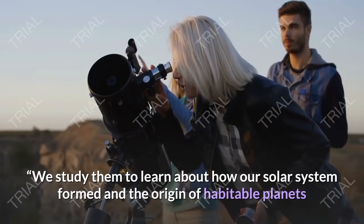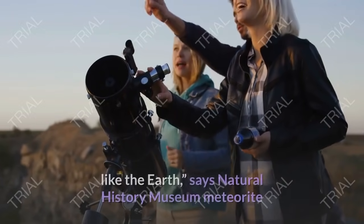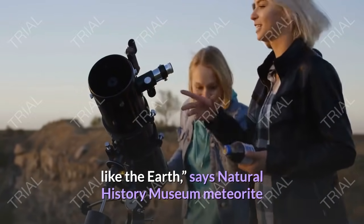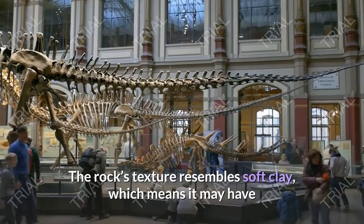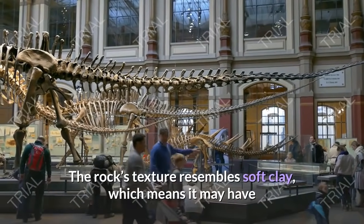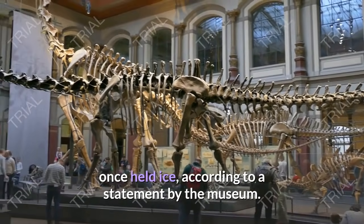We study them to learn about how our solar system formed and the origin of habitable planets like the Earth, says Natural History Museum meteorite expert Ashley King to New Scientist's Will Gator. The rock's texture resembles soft clay, which means it may have once held ice, according to a statement by the museum.